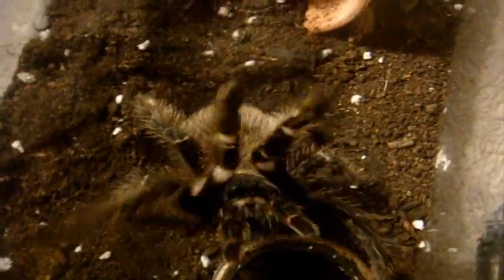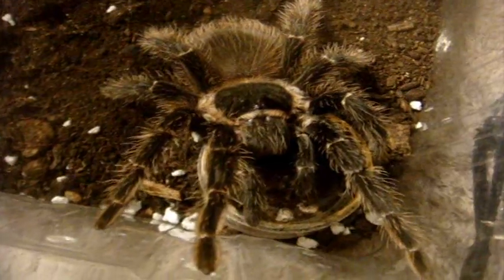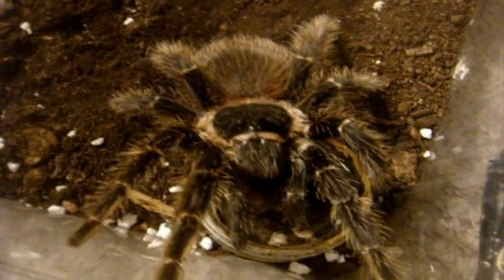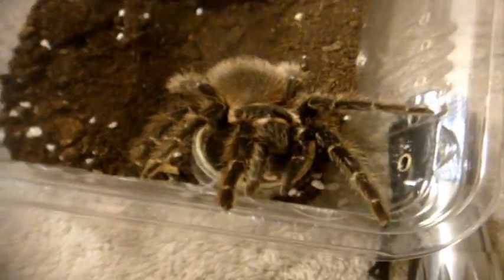We have a contender with my Pecan Sarides — she was a half inch sling back in 2009 and now she's approximately four and a half inches. We've got to watch that with her.